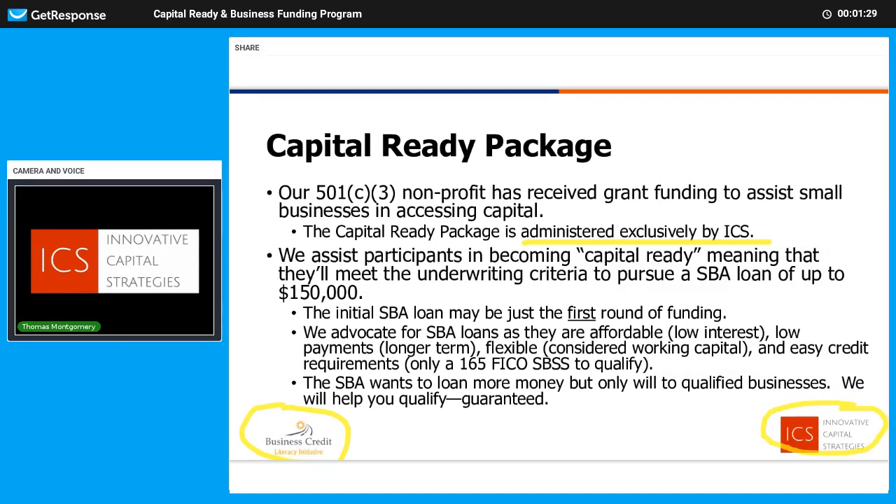Almost sister companies, if you will: Business Credit Literacy, the non-profit, focusing on education and outreach; and ICS focused on the administration of the programs. We'll go through what that means more in a moment.